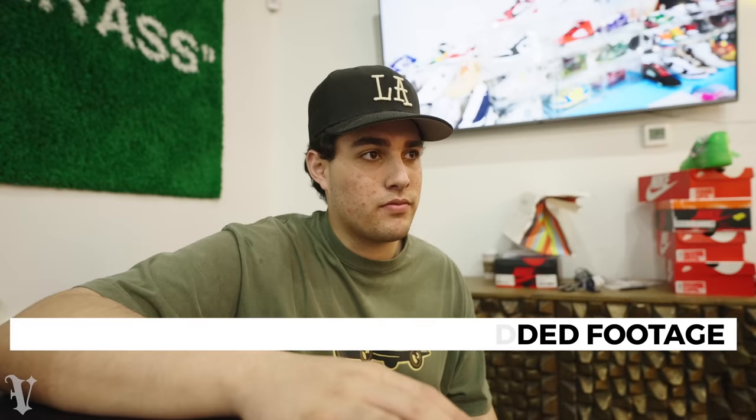Thanks for tuning in for Full Day at the Shop episode 16. Not the craziest day in terms of buyouts but we did sell a lot, which is good. Some days are busier than others in terms of sales and buyouts - just one of those days. But hey, full day at the shop, you guys get to see the real of what it's like being here. See y'all next week for episode 17.